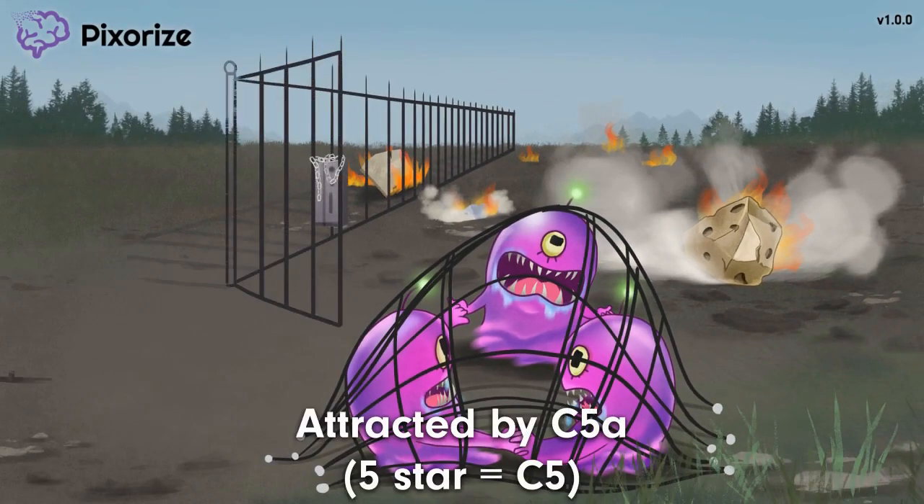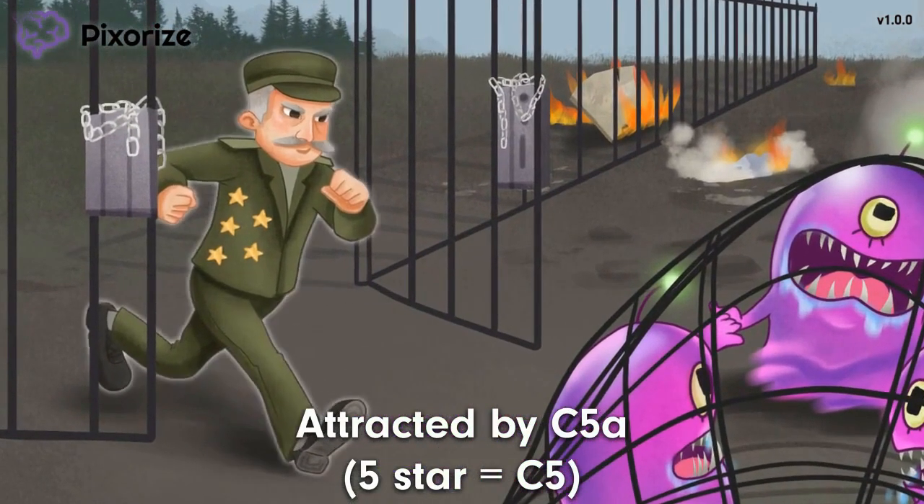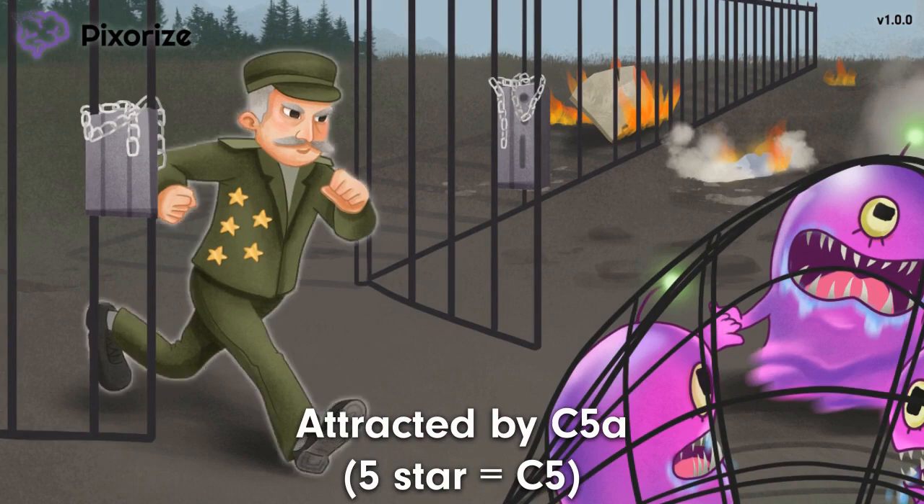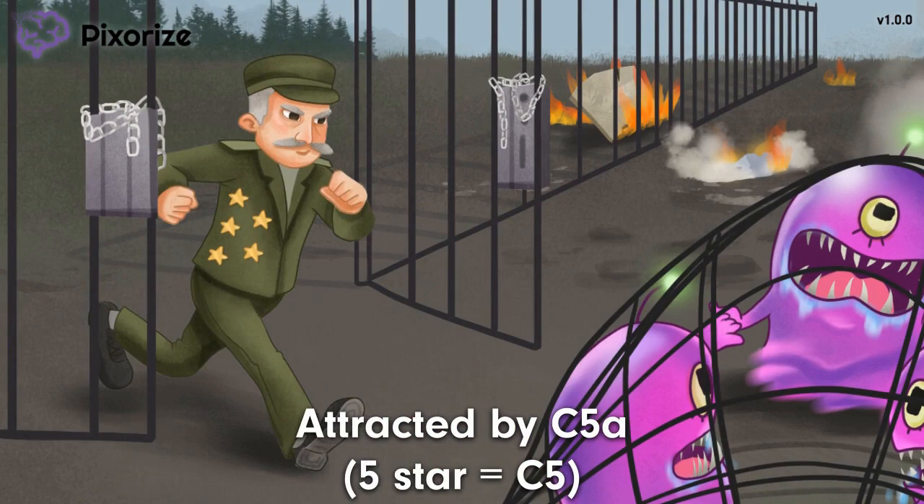We know that neutrophils respond quickly to inflammation, but what attracts them to these sites? Take a look at that 5-star general rushing into the scene — the 5 stars on this general are our recurring symbol for C5A, a protein released during complement activation. The 5 stars represent the 5 in C5. Specifically, C5A is created by the cleavage of C5 during complement activation, and C5A acts as a potent chemotaxis agent — it's very good at attracting neutrophils to the site. Since complement tends to be activated on foreign pathogen surfaces, it makes sense why complement activation would recruit neutrophils. Just remember the 5 stars on the general to remember that C5A attracts neutrophils.